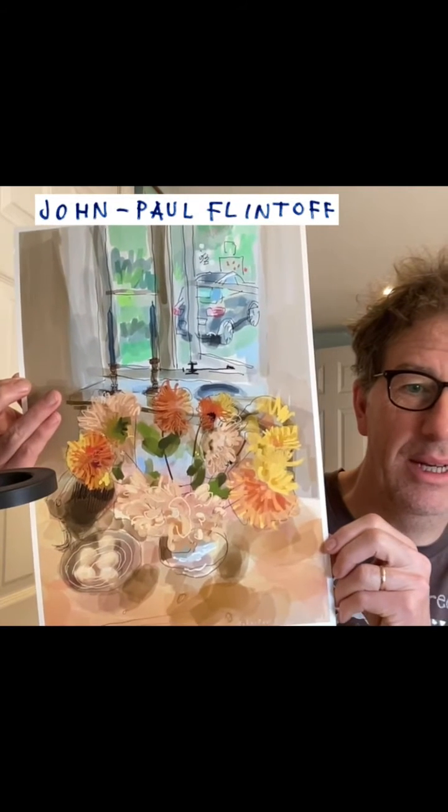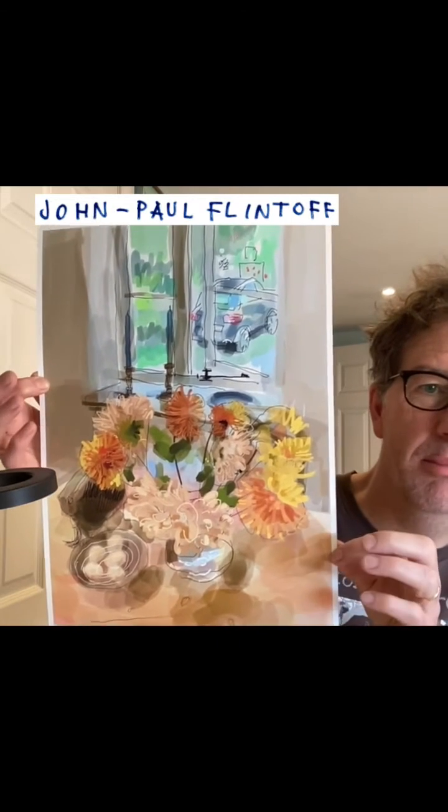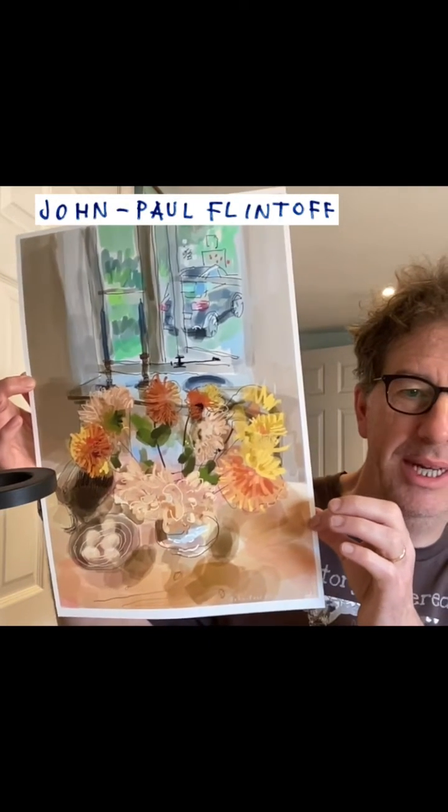Hi, I'm doing the live giveaway for this print, and a smaller one, an A4 one, for this month, that is the end of August.